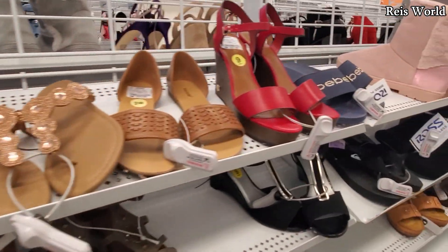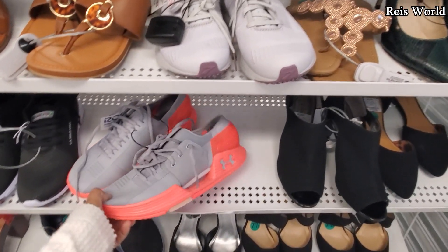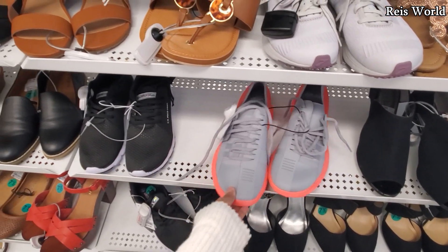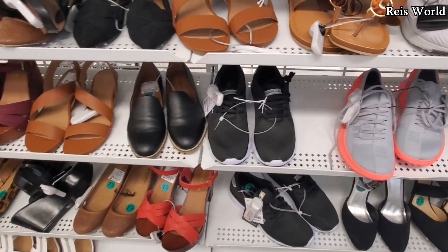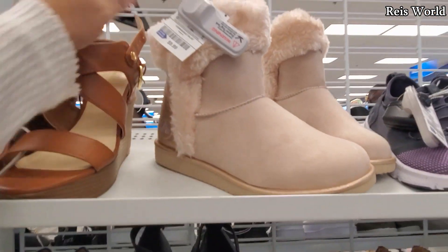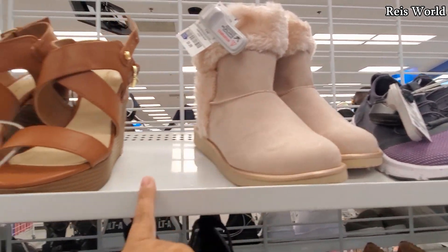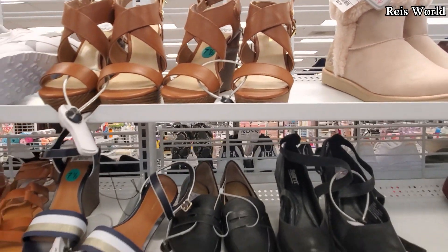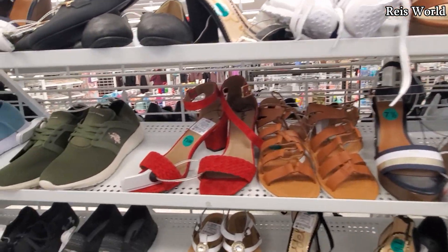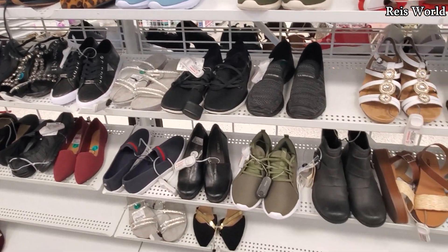Thank you so much for joining me on the store walkthrough. I hope all of you have a great night and I will see all of you in the next one. Oh, that's different — this one's ten dollars. That's Air Walk — you know, that brand came from like... well, it was Payless, because we don't have Payless anymore. You know how they're all closed down?